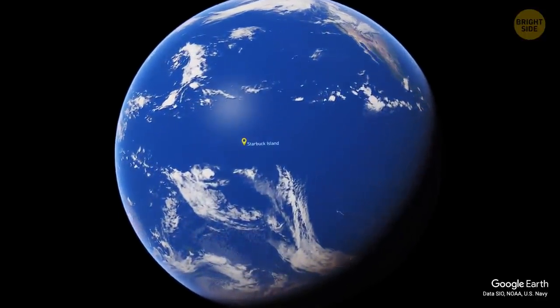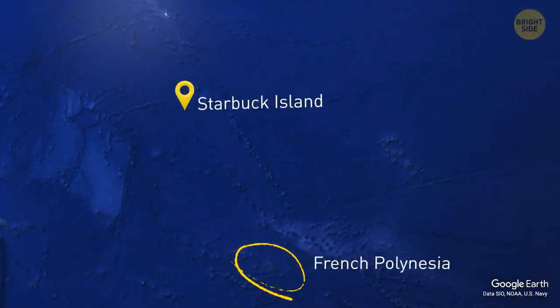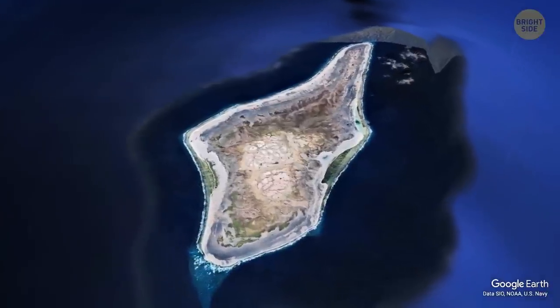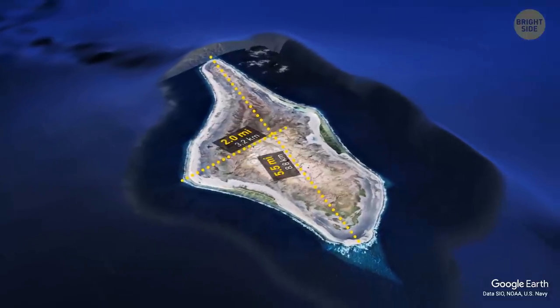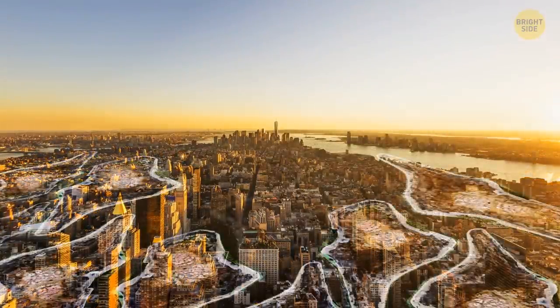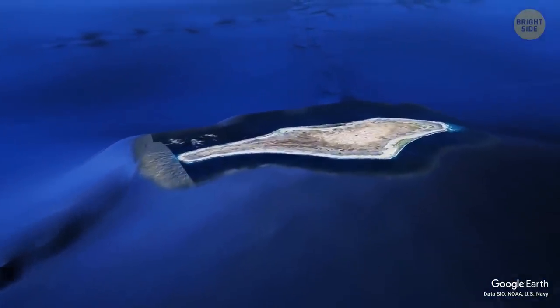Welcome to Starbuck Island in the middle of the Pacific near French Polynesia. Even if the name brings to mind a strong coffee smell, you will find no Frappuccino there — the island is uninhabited. It's also pretty tiny, just 5.5 miles east to west and about 2 miles north to south. New York City could fit in 18 such islands. It seems like there can be zero interesting things, but Google Maps has something to surprise you.